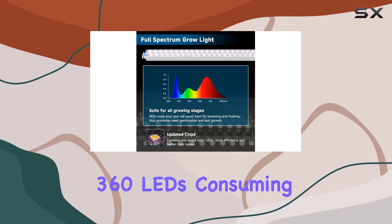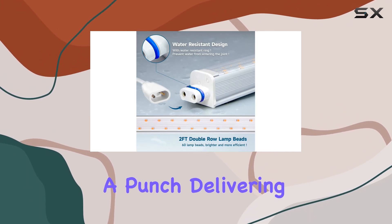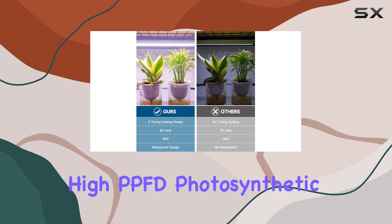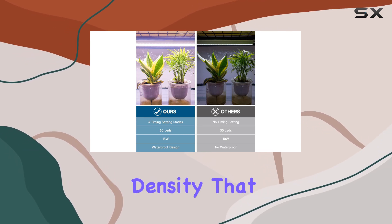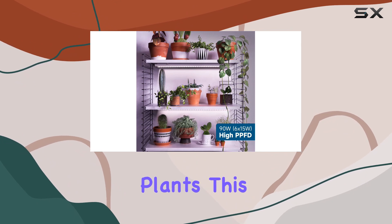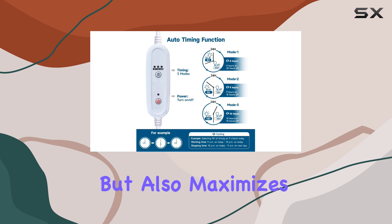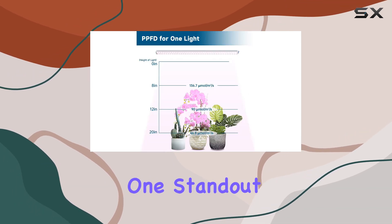With 360 LEDs consuming only 90W, these lights pack a punch, delivering high PPFD — photosynthetic photon flux density — that ensures over 95% of light energy gets absorbed by plants. This efficiency not only saves energy, but also maximizes plant growth potential.